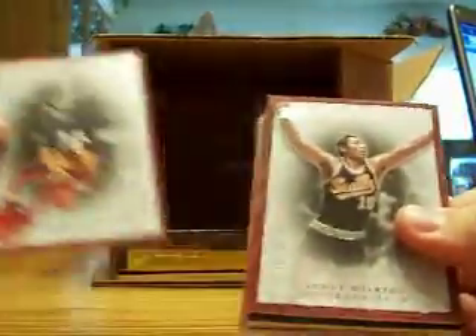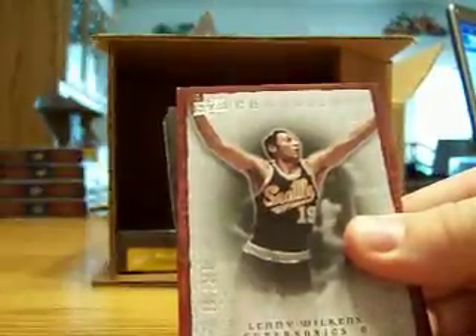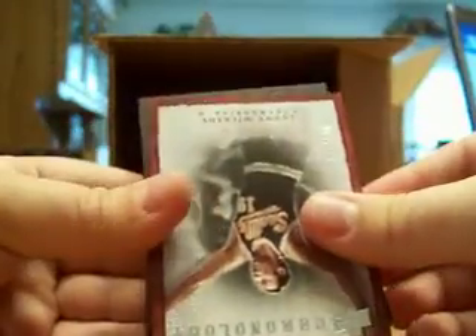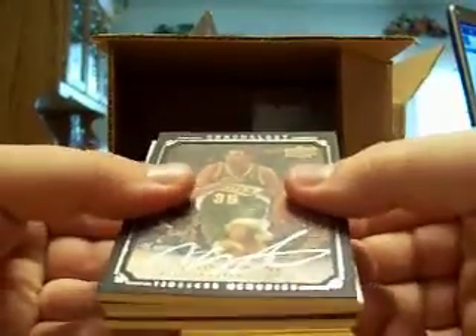On top we got a base for the Sonics of Lenny Wilkens, then we got a Reggie Miller base for the Pacers, and then we got a canvas auto — here it is — Kevin Durant and the Sonics, and that is for myself.